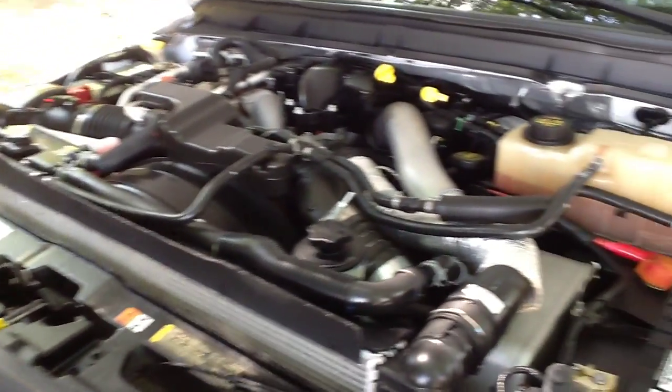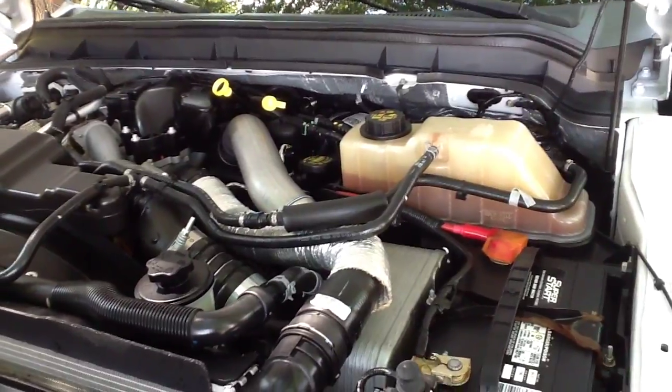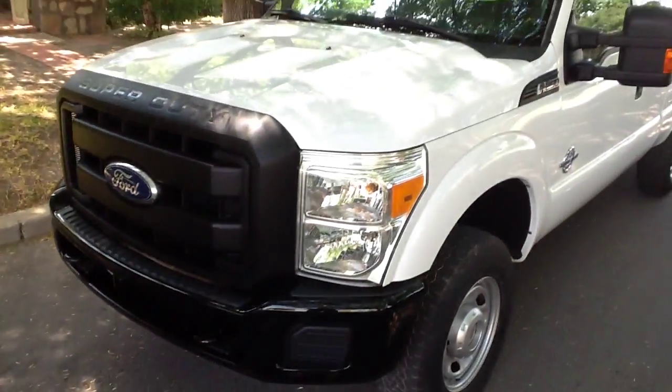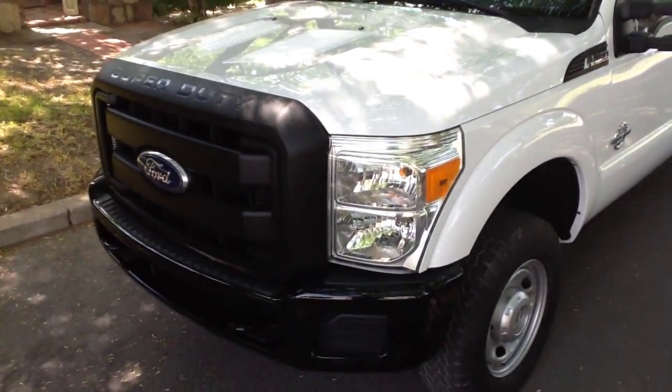Anyway, there it is. It's a good one. It drives great. I'm very impressed with the 6.7 diesel from Ford — it's a heck of a motor. A lot of power and just a super amount of pickup. And probably the most durable platform in the medium-duty truck segment.